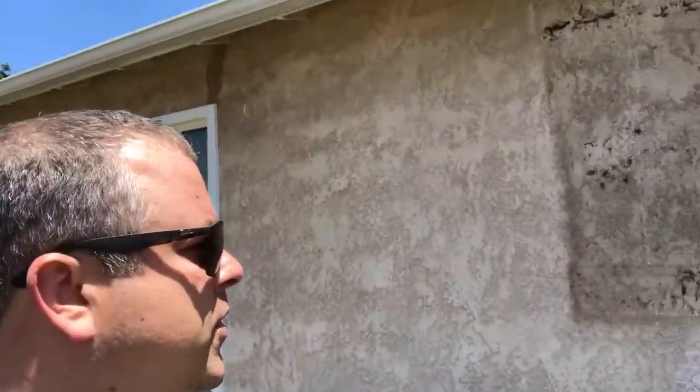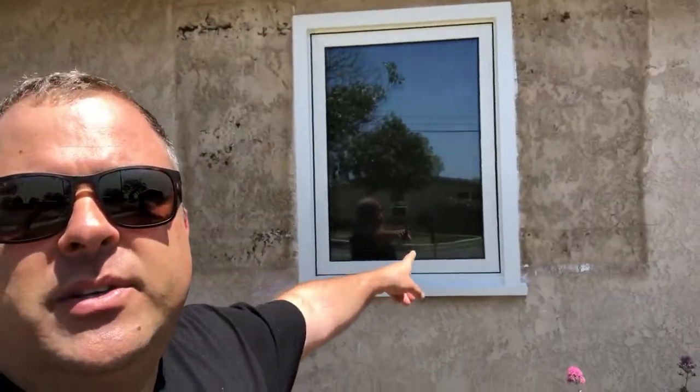Tip top — we upgraded the customer with these types of windows. Check this out: look at the size of this window, see how big that window is? That's a bedroom — it's an egress window, so in the event of a fire or whatever, they can open up that window and get out.